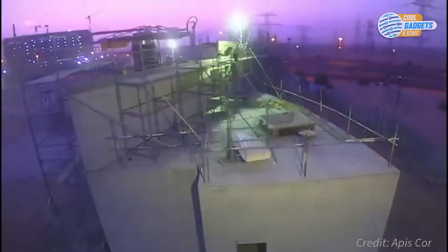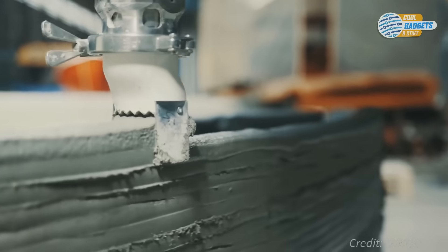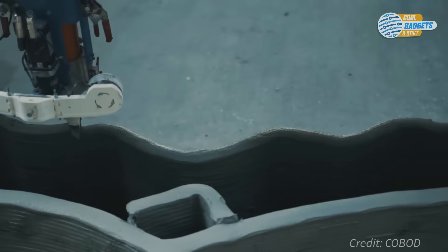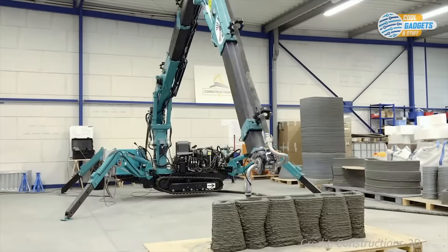This printer, called Bawd 2, can print three-story buildings. These flaps deal with the sausage wall problem that otherwise requires finishing by hand.